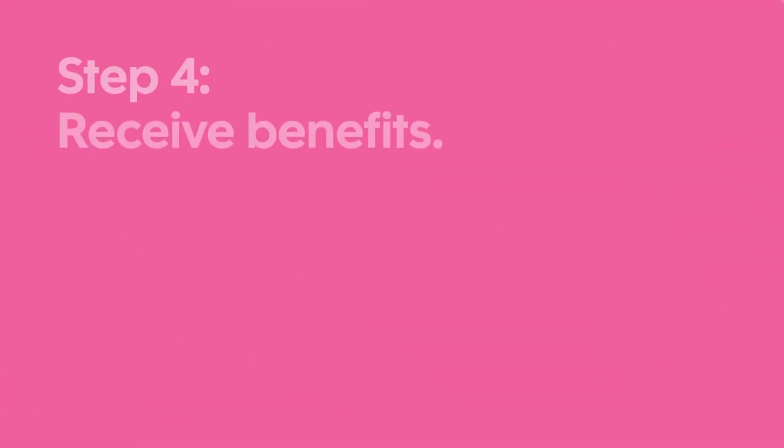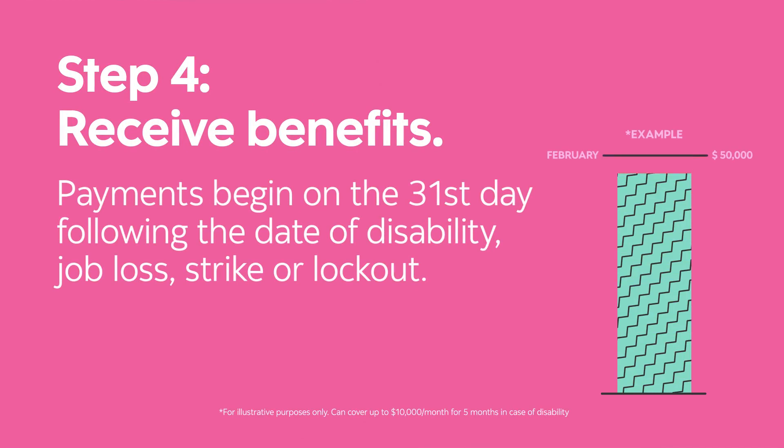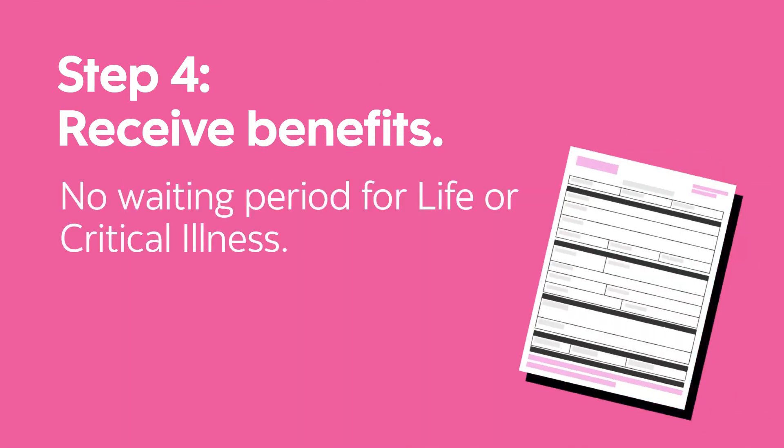Upon receipt of the written notification of approval, your benefit payments begin on the 31st day following the date of disability, job loss, strike, or lockout, and are paid retroactively from the first day of the loss. Life or critical illness benefits are not subject to a waiting period.